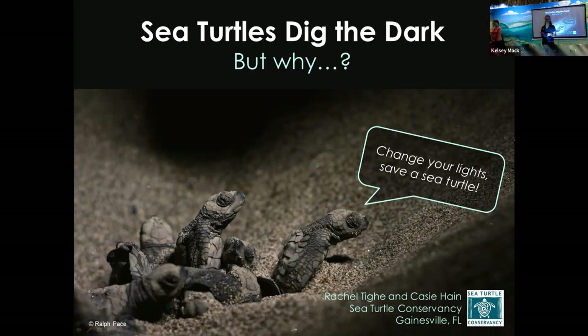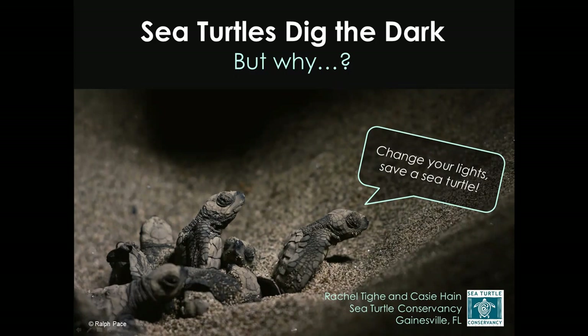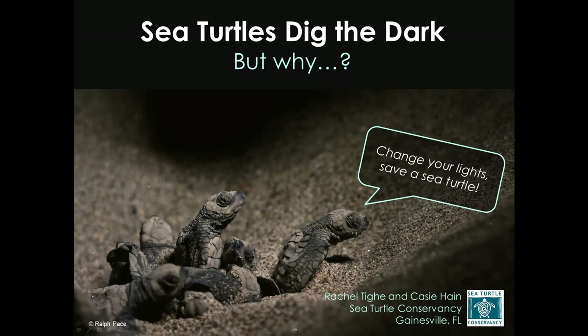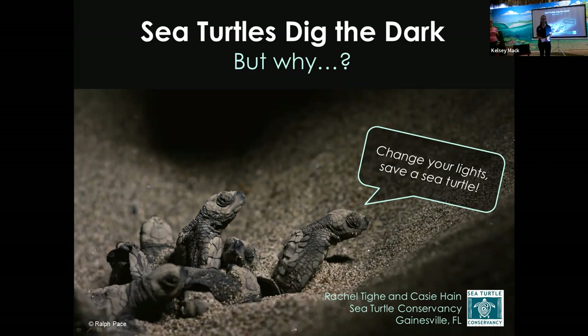I wanted to let you know about the next information session we have coming up. It's actually going to be on March 15th, covering a topic called Restore Lagoon Inflow, at the public library at 6:30. FIT has been working on some research to evaluate the inflow of ocean water into the lagoon and how that would impact it. Without further ado, I'd like to introduce the gals from the Sea Turtle Conservancy — Kathy and Rachel — who will give us an overview of sea turtle lighting and how artificial lighting impacts sea turtles.